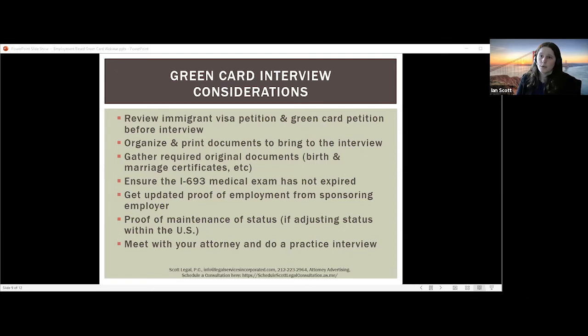It's a good idea to organize and print all your documents, bring them in a binder, and have them easily accessible. You will be required to bring some original documents — birth certificates, marriage certificates — along with copies. You should bring your sealed medical exam on form I-693 if it wasn't sent in advance. Note that medical exams don't expire for two years from when they're done, but you want to make sure it hasn't expired if you got it done early. You should also bring updated proof of employment from your sponsoring employer — a current job offer letter showing the job is the same, and you could bring pay stubs.